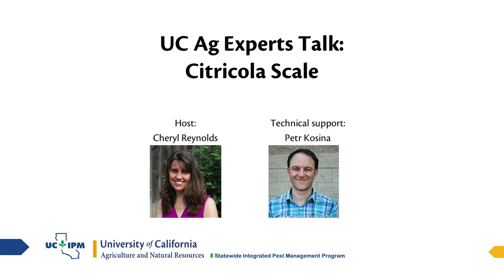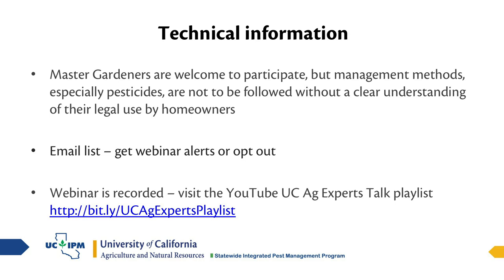Good afternoon, everybody. Welcome. My name is Cheryl Reynolds. I'm with the UC Statewide IPM Program, and welcome to today's UC Ag Expert Talk on Citricola Scale. I am from my home in Sacramento, and Peter Kucina is also at his home in Richmond, and he will be running the polls and troubleshooting any technical problems. Please note that the webinar is targeted to growers and pest management professionals, but master gardeners can certainly benefit — however, the pesticide methods presented are not to be followed without a clear understanding of their legal use by homeowners.